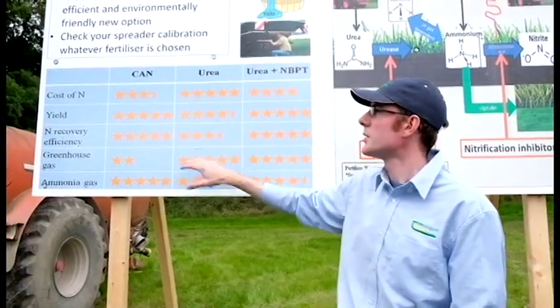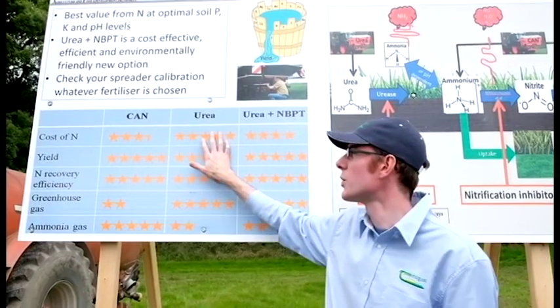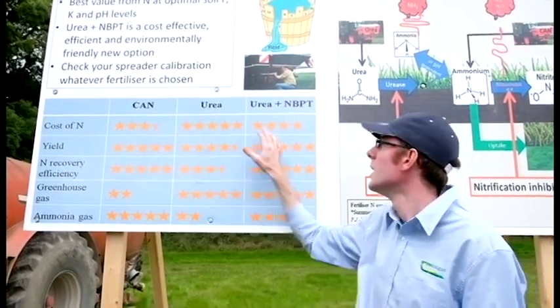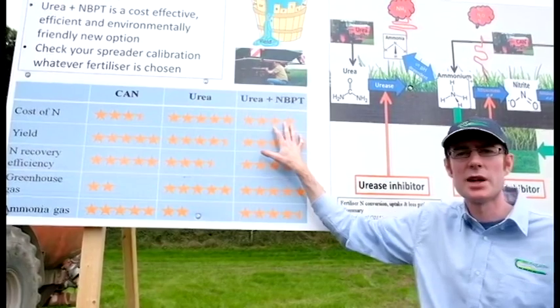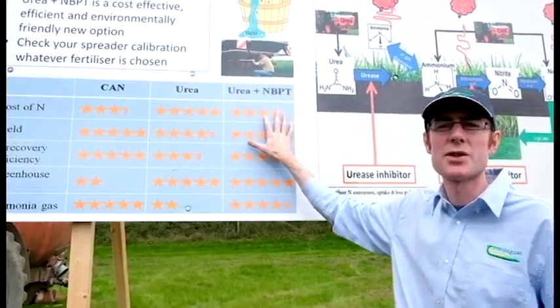In terms of cost, urea is a winner because it's the cheapest form. Calcium ammonium nitrate is a little bit more expensive, and urea with NBPT, the urease inhibitor, is a little bit less expensive than calcium ammonium nitrate.